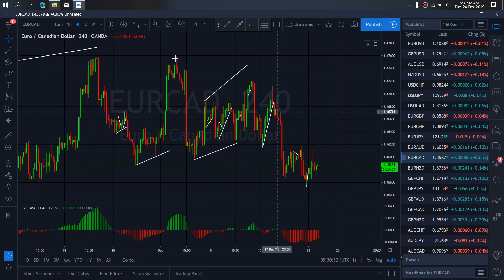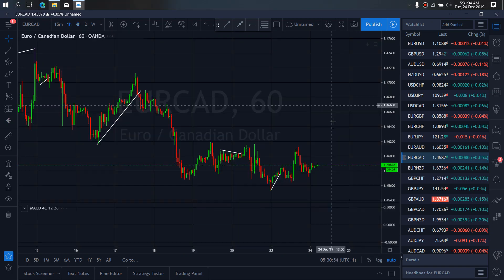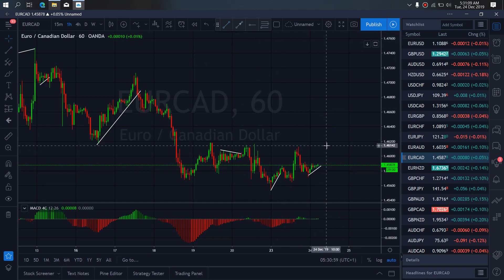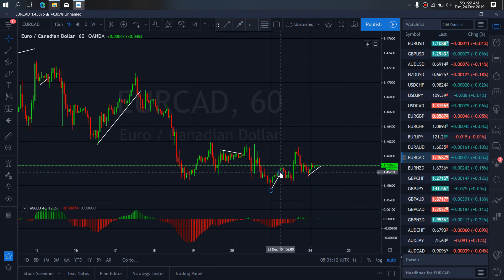On EURCAD, we zoom further to the 1-hour time frame. We want to join in this trend and await that breakdown for this sell. This is what we watch out for today — it is a sell setup to come and tag this low. It is what we expect to develop today, so we have to be on the lookout for that trade.